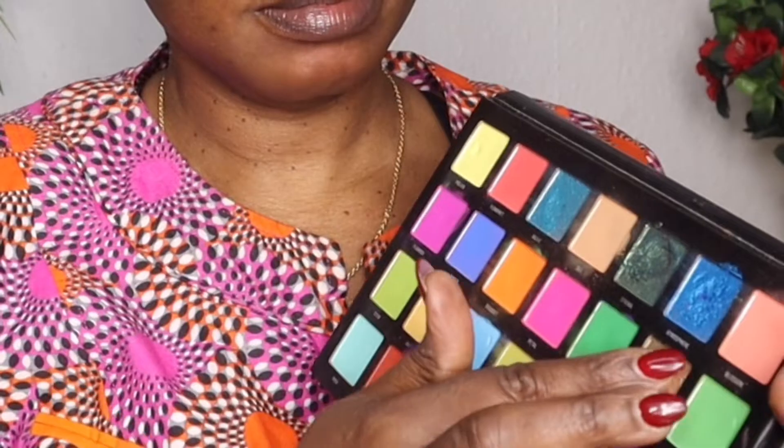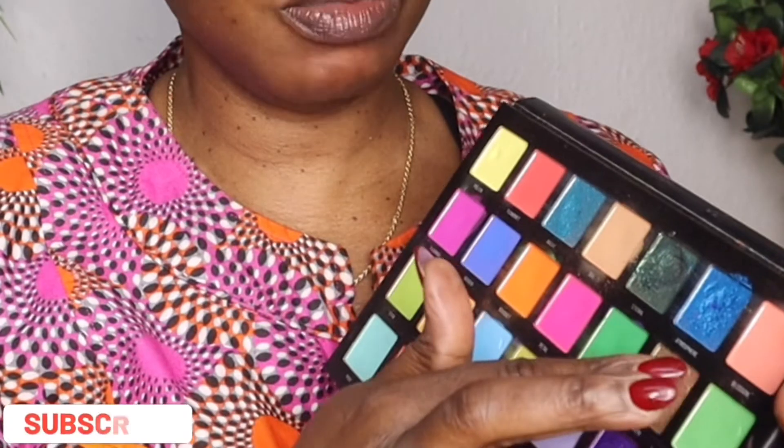The look is done and it's very simple. I'll be going in with my finger to pick up the shimmer in the palette and place it on top of the first color we applied, just to bring out the look.